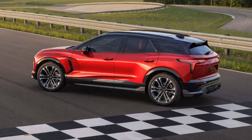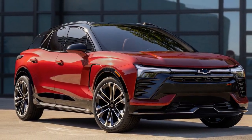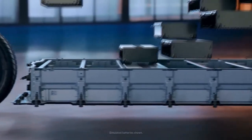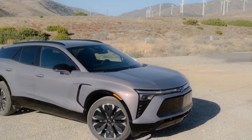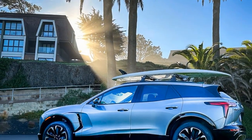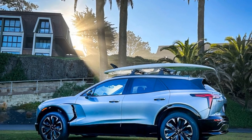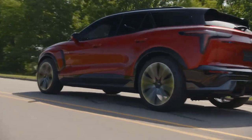A wireless charging pad is conveniently placed against the center console storage, ensuring your phone is within easy reach while staying secure during sharp turns or sudden stops. The Blazer EV offers seating for five, with front seats that are sculpted and bolstered to provide a balanced mix of comfort and support. The RS trim includes standard heated and ventilated front seats, with an 8-way power driver's seat and a 6-way power passenger seat. Rear passengers benefit from ample legroom, surpassing that of the Ford Mustang Mach-E and VW ID.4.